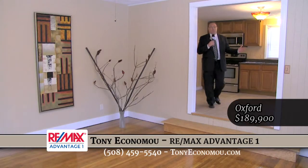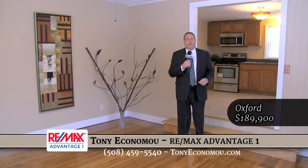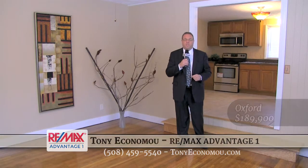So there you have it, a great house in Oxford, Massachusetts. This house is being offered for $189,900. My name is Tony Economu — give me a call at 508-459-5540 and we'll schedule an appointment for you today. Thanks for watching and we'll catch you next month on Real Estate TV.